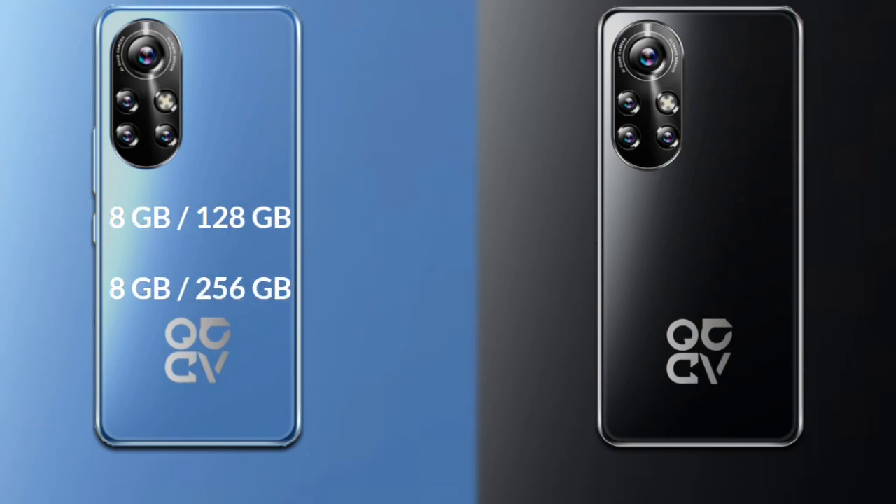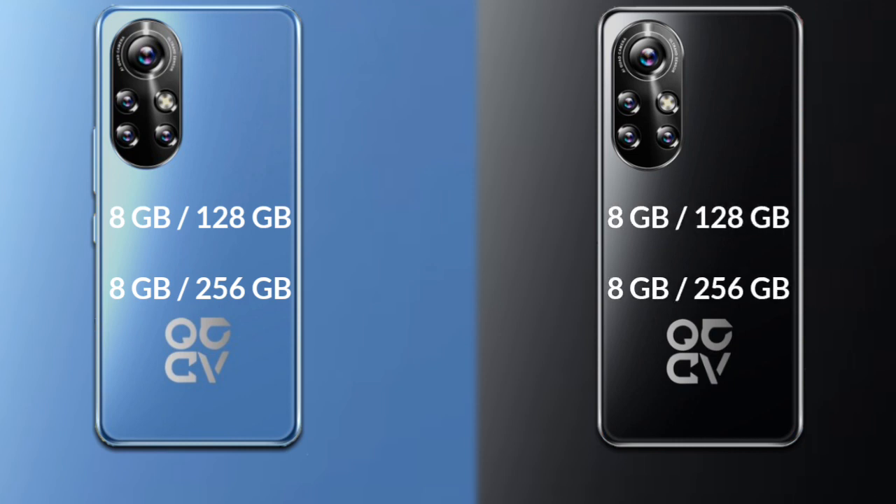Talking about RAM and internal storage: the Huawei Nova 10 is available with 8GB RAM and 256GB internal storage. The Huawei Nova 10 Pro is also available with 8GB RAM and 256GB internal storage.